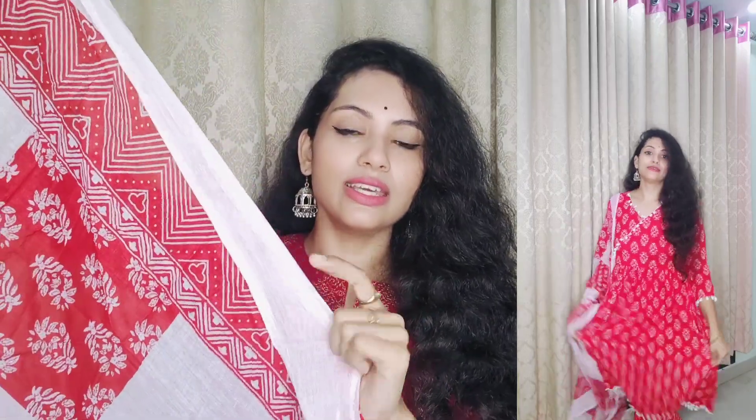The dupatta has a very soft white and red combination in pure cotton with a block print that contrasts beautifully with the pant.